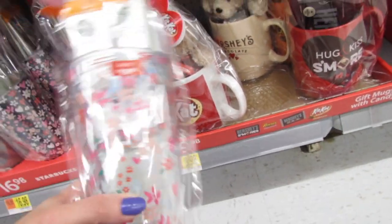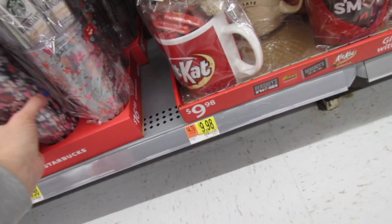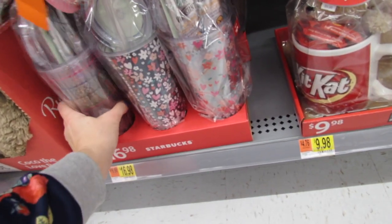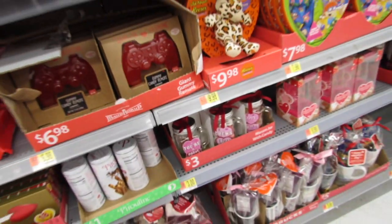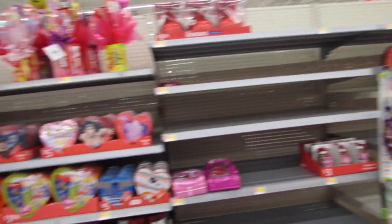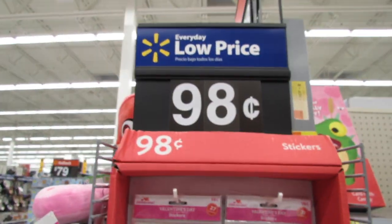Starbucks! This is my first time seeing Starbucks tumblers for Valentine's Day — those are $16.98. Look at the floral design, it is so pretty. I'm still using my Starbucks tumbler from last Christmas that I got on clearance at Target at 90% off and I love it. Looks like this area is going to be fully stocked probably by next week. And there are some more cute 98-cent stickers over here.